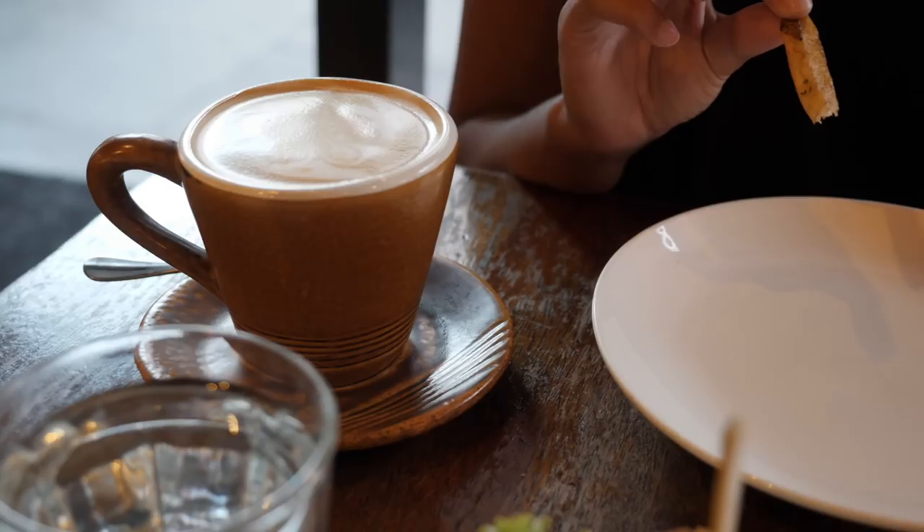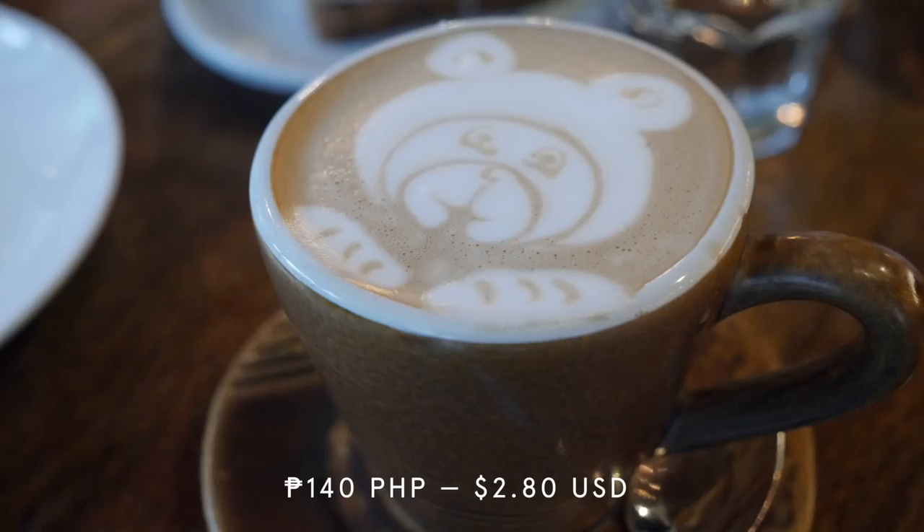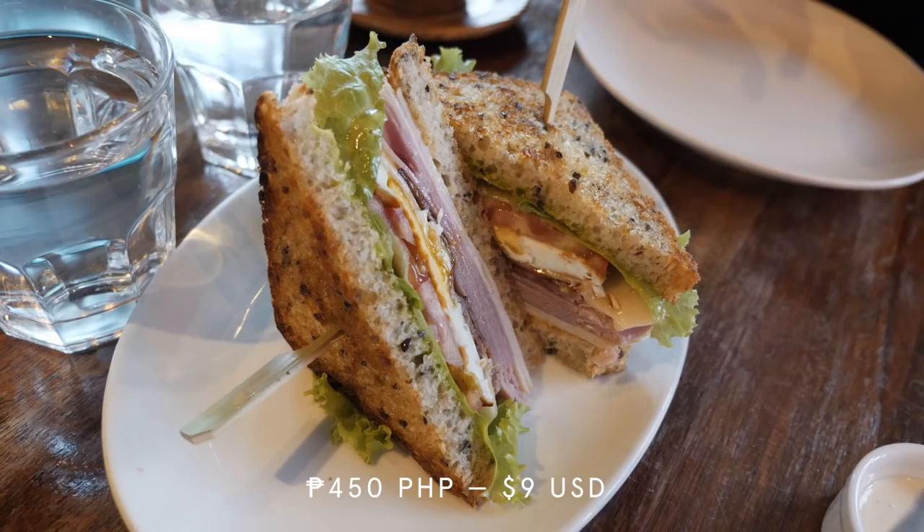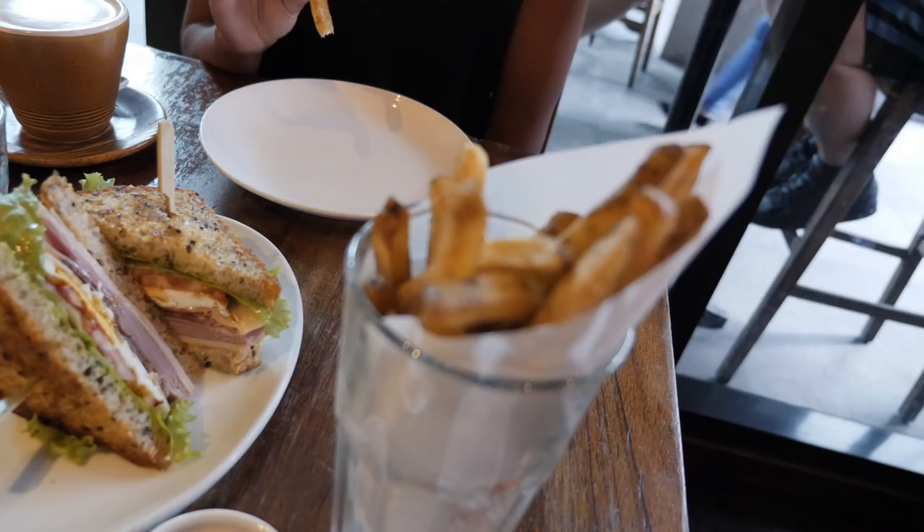So we've got two Vietnamese lattes — I had a panda drawn in mine. And then we've got a chicken clubhouse sandwich with chicken, bacon, egg, some tomato and sauce, and of course fries. This is genuinely one of our favourite coffees in the world, because it's the flavours of a Vietnamese coffee — which if you've seen any of our Vietnam blogs you'd know we absolutely love. That's something like short with condensed milk, whereas this is like half latte, half Vietnamese.